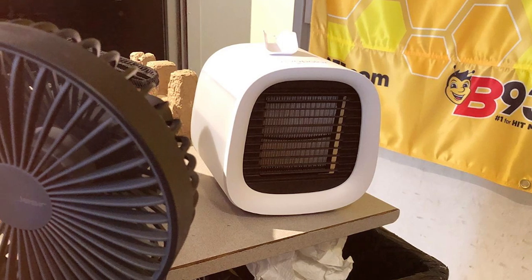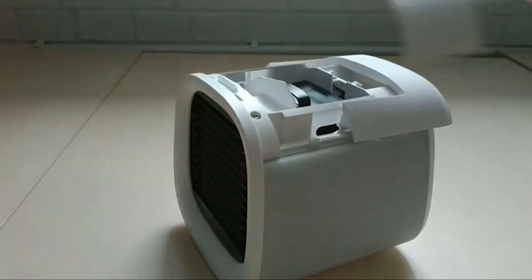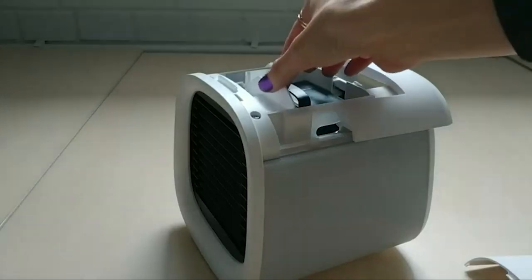That's it for our Best Portable Air Conditioners Guide. If you found it helpful, like, share, subscribe, and stay cool.